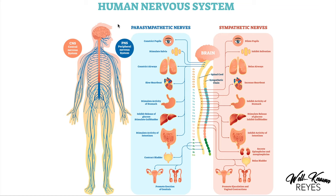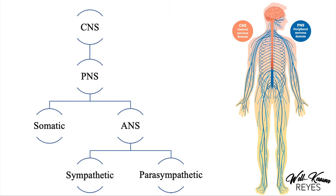Today we're going to cover the human nervous system. The central nervous system, the CNS, is our brain and spinal cord.